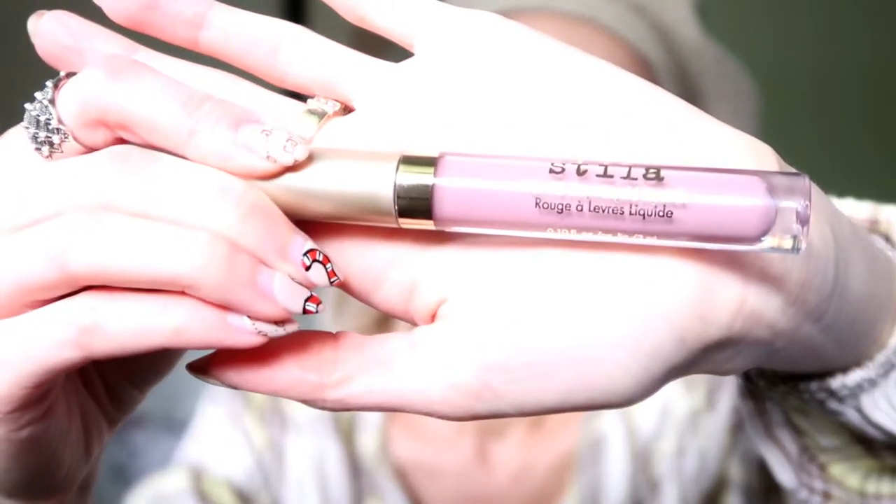Now moving on to some lip products. I love my lipsticks. The first one is this Stila — it's called the Stay All Day Liquid Lipstick. I'm wearing this right now and I think it's just gorgeous. I think it's great for summer too. It's kind of like a nude, but more of a cool-tone nude. I think there's a little bit of purple in this — like a purplish gray, kind of mauve-y color. I just think it's beautiful. It's called Dolce Vita.